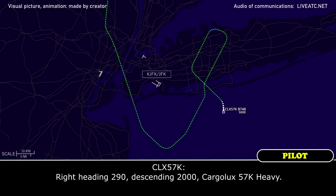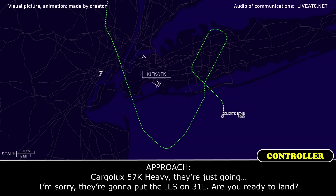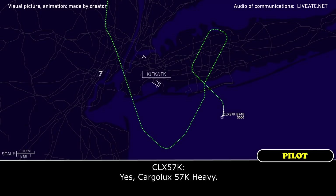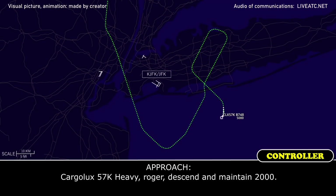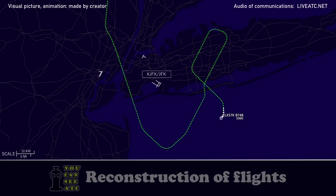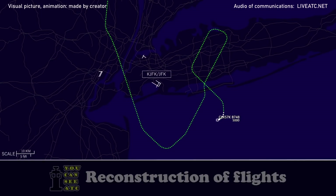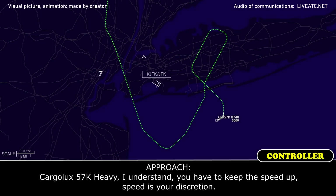Right heading 290, descend 2,000, Cargolux 57 Kilo Heavy. They're going to put the ILS on 31 Left — are you ready to land? Yes, Cargolux 57 Kilo Heavy, roger. Descend and maintain 2,000, Cargolux 57 Kilo Heavy. You have to keep the speed up — Cargolux 57 Kilo Heavy, I understand, speed is your discretion.